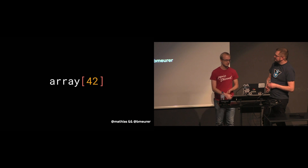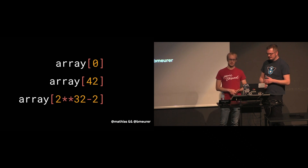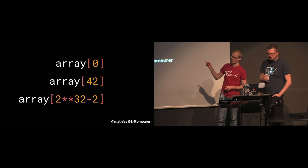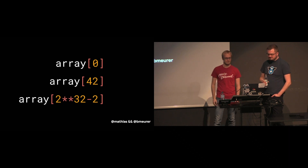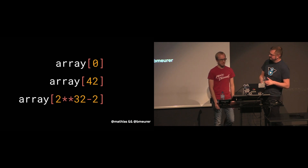Interestingly, not just any integer value is a valid array index in JavaScript. The ECMAScript spec defines an array index as any integer number in the range from 0 to 2 to the power of 32 minus 2. So array indices are limited to the 32-bit range.